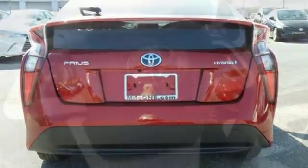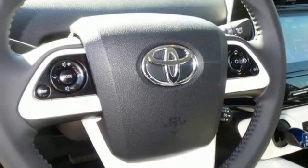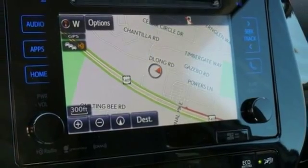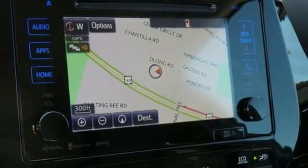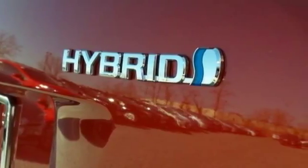LED automatic headlights and the vehicle proximity notification system ensure you will be seen and heard. The smart key system with push-button start, integrated backup camera, Bluetooth, and smart flow climate control system ensure your convenience.